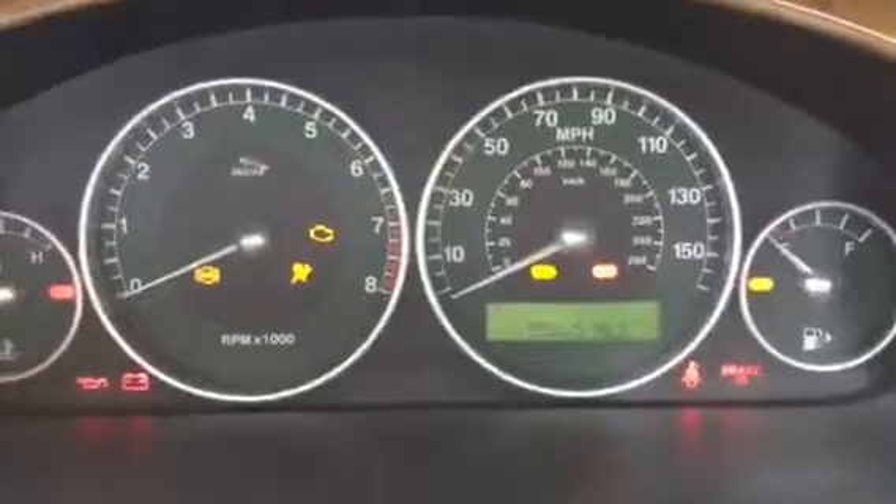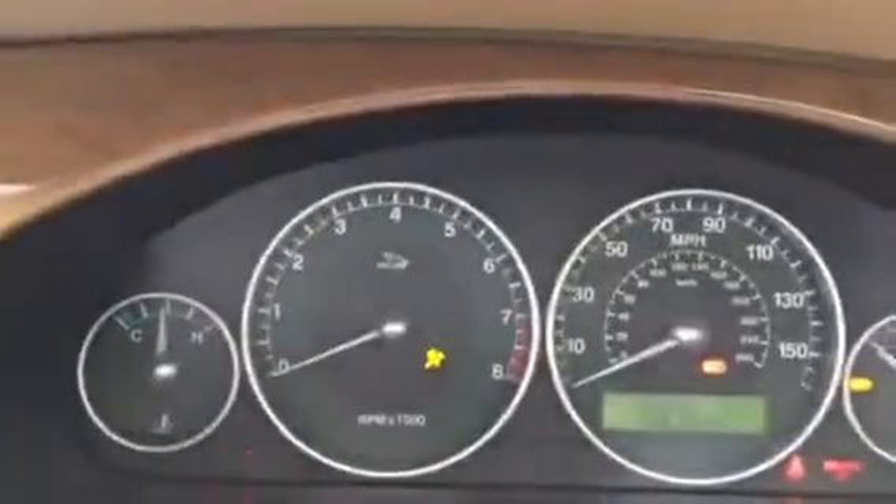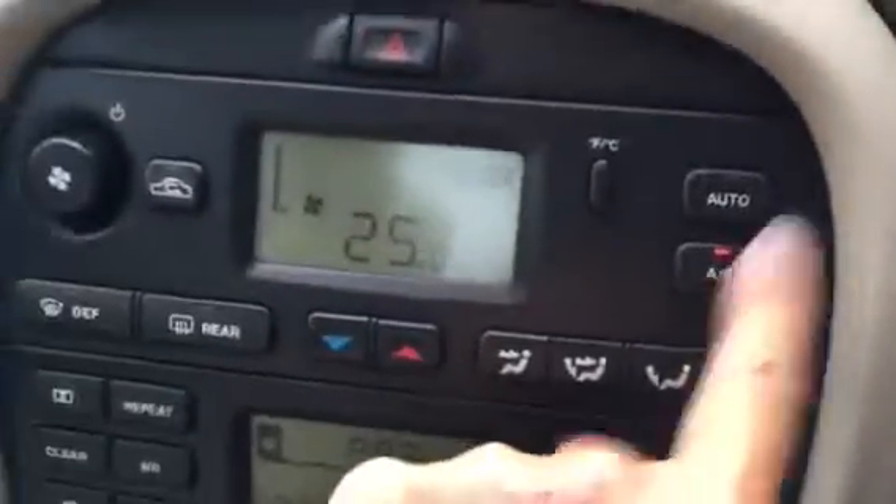As you can see, 55,000 miles. Starts first time, no warning lights. It's got the air conditioning which works. Original book pack included.